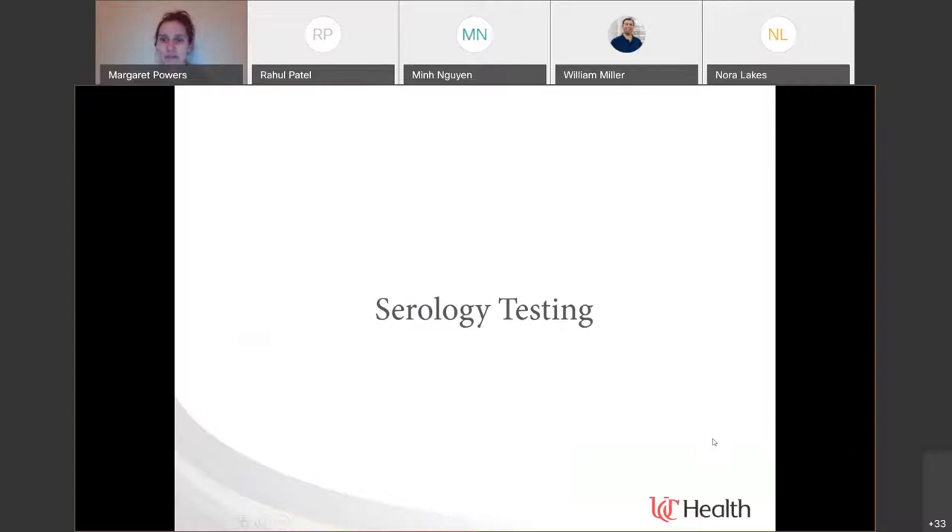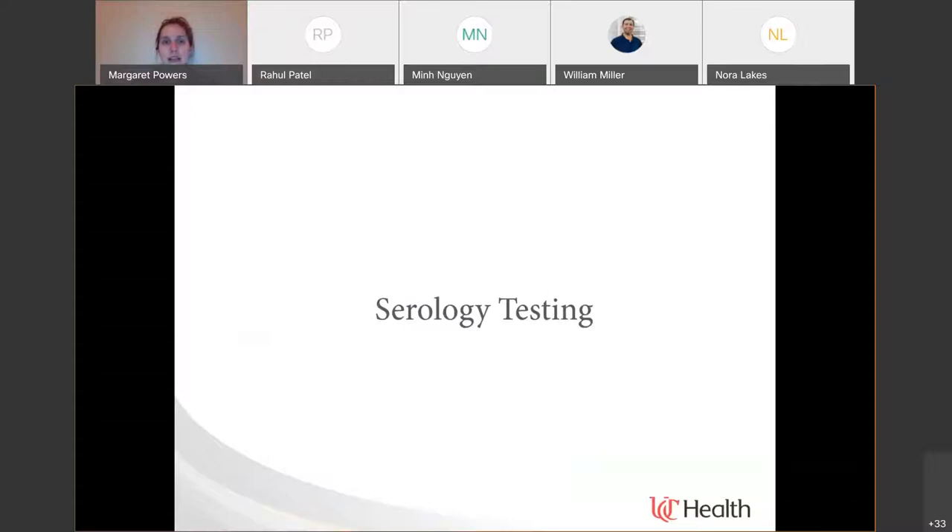A lot of focus was on diagnostic tests, but I want to spend time talking about serology testing. Starting with our virus — really emphasizing the spike or S protein, which is taken up by an immune cell. We have antigen presenting cells that take that antigen and trigger our immune activation and largely our antibody production. We get two types of antibodies: IgM and IgG.